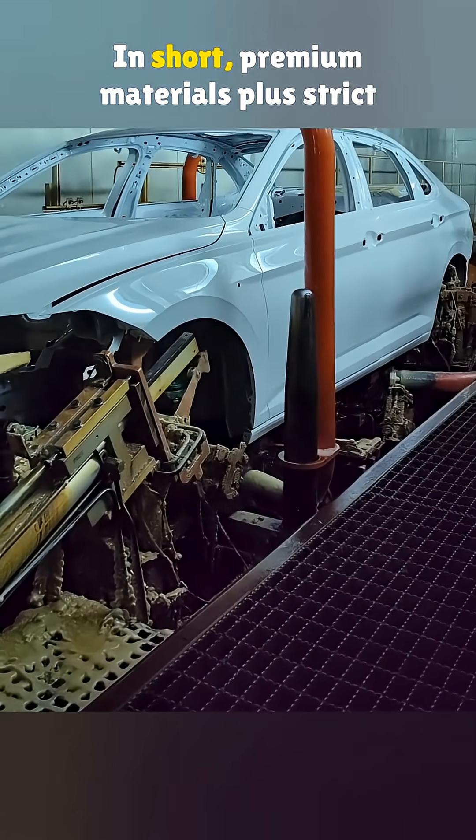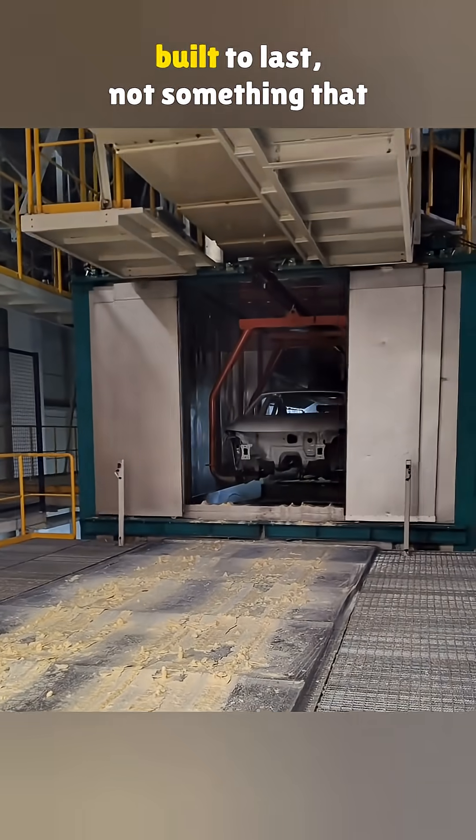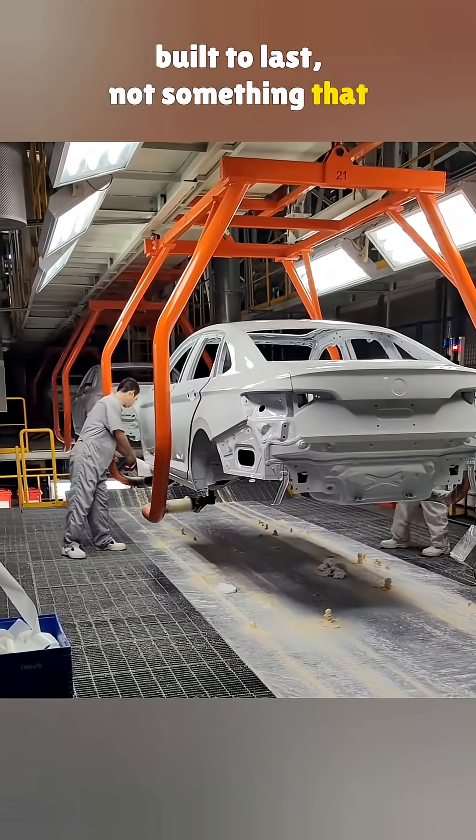In short, premium materials plus strict processes equal a rock-solid body. That is how you get durability built to last, not something that wears out fast.